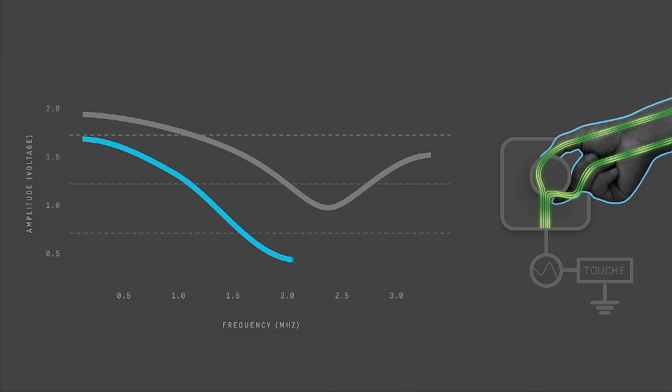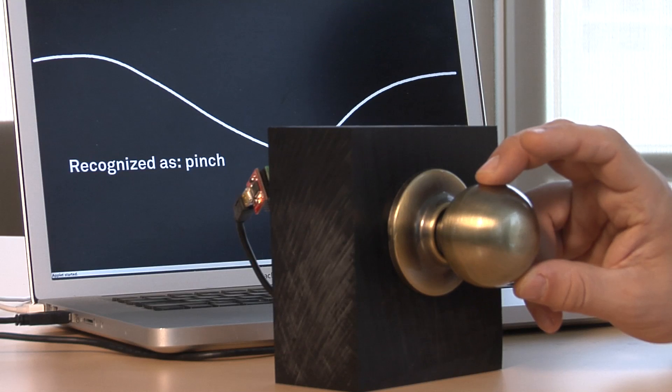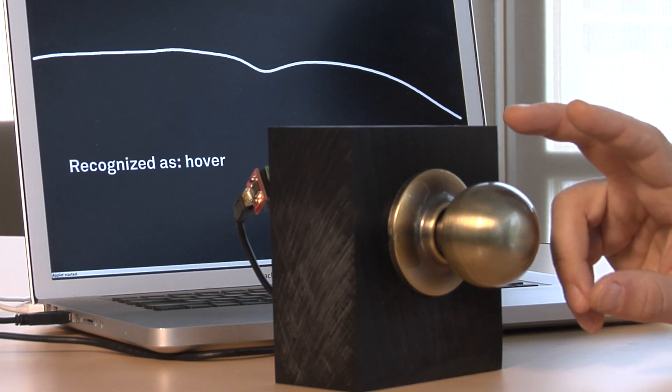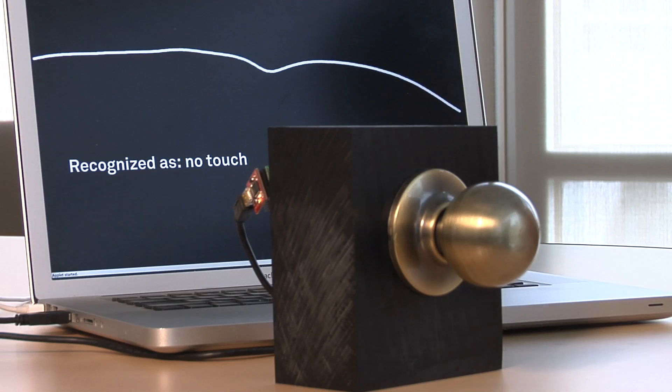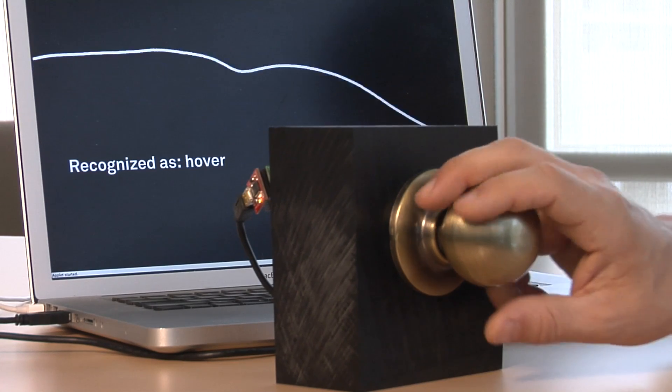Using a touchscreen technology called capacitive sensing, it detects small amounts of electric charge moving to a finger or hand. Touche uses multiple electrical frequencies to distinguish between the touch of a single finger, several fingers, a full hand grasp, and many other gestures.